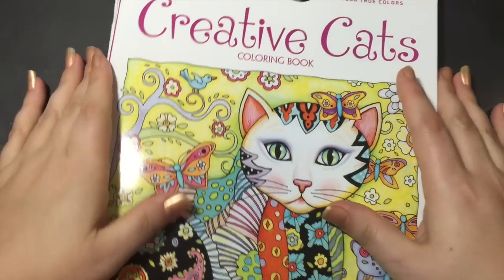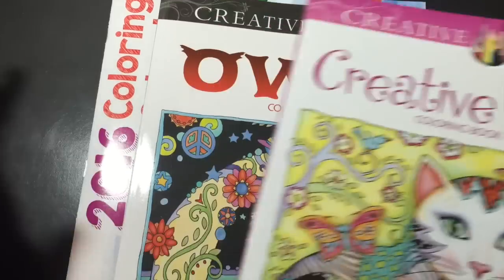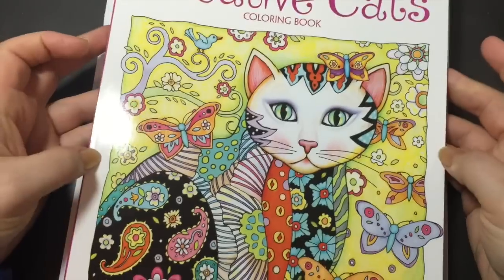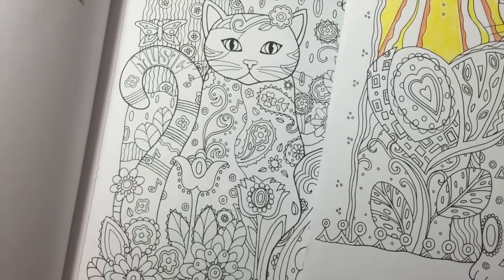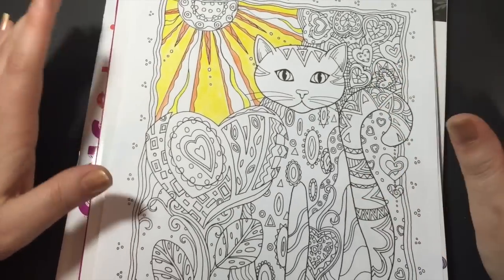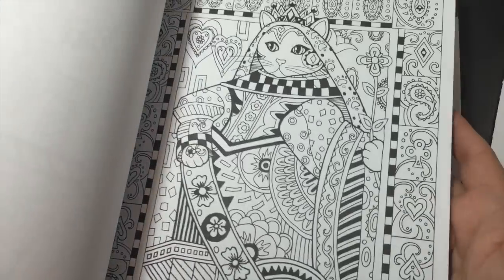I'll also show you guys what I got for Christmas. I bought myself some coloring books — we don't do presents between my husband and I, so pretty much this is my gift from the kids, but I got to pick it out. I found the Creative Haven coloring books. This one is the cat one, which I've been wanting because I love cats. I did pull one out and start coloring it — it was in front of the TV when it was dark so it's kind of meh. They perforate out so you can take them out, put them on a clipboard, and they're one-sided so you can use your markers.